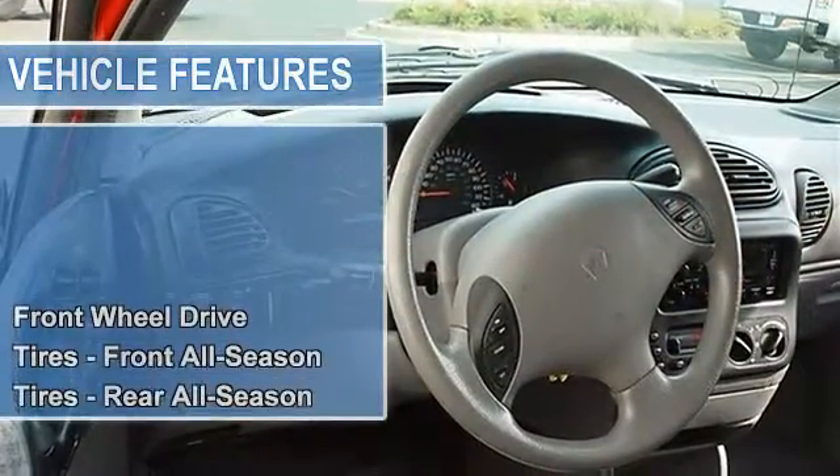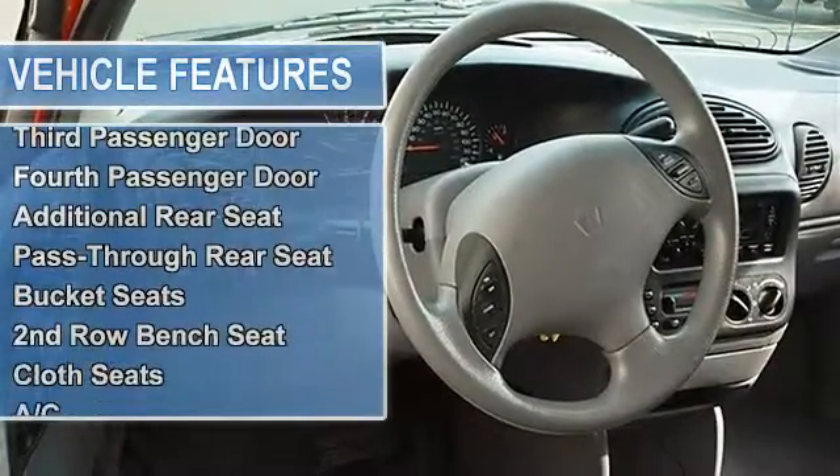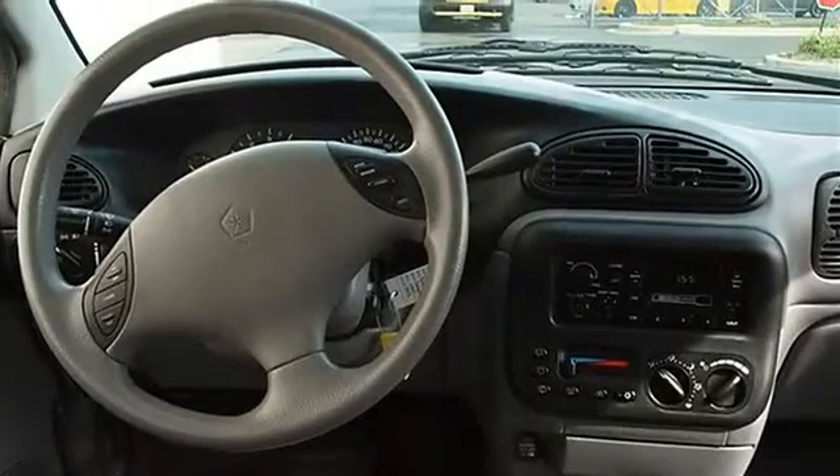Tilt steering column, power front windows with driver one-touch down, power rear quarter vent windows, speed-sensitive power locks, dual fold-away power mirrors, deluxe door trim panel, keyless illuminated entry, headlamp off-time delay.